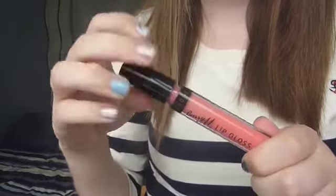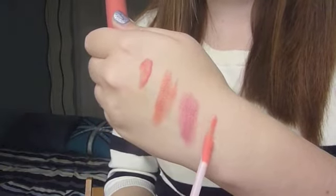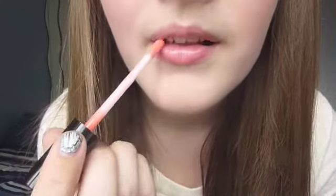My final lip product is this Barry M Lip Gloss in colour 11 Coral. Pixie Toya or Tanya Burr talks about this all the time, and I went into Boots and swatched it on my hand — it's gorgeous. It's such a pretty pinky, coral, bubblegum colour, and I have it on today. The smell — it smells like candy and strawberries and so many good things. Whenever I apply it, everyone asks what that smell is. It's not sticky at all and it lasts really well for a gloss. I've really been loving this.